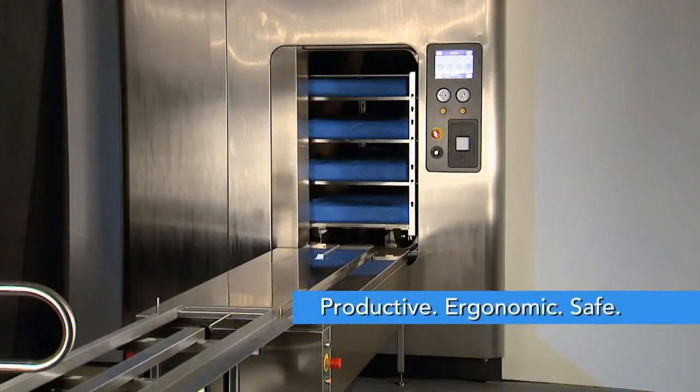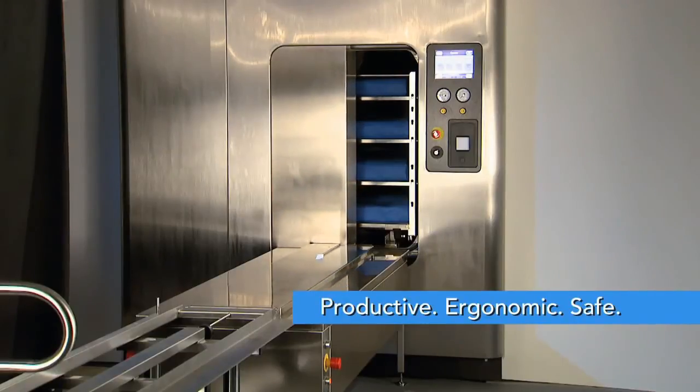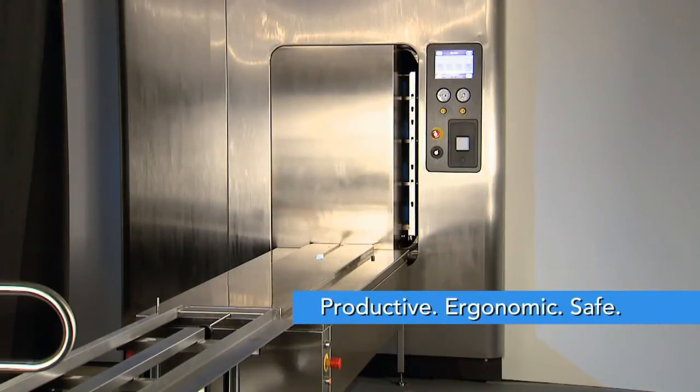Productive. Ergonomic. Safe. The automatic load and unload system from Steris.